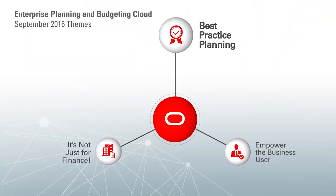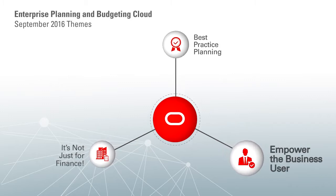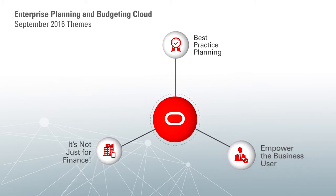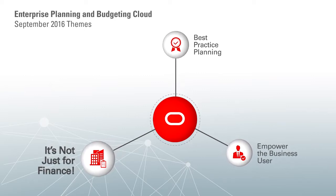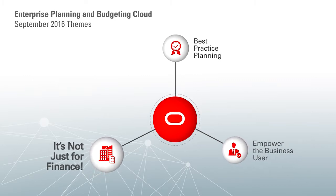First, we focus on the value of best practice planning and how it helps you get up and running quickly. Next, we'll cover how the new features empower business users to take more ownership in the planning process. And finally, we'll discuss how the Enterprise Planning Cloud benefits operational planners like sales departments, marketing teams, IT, HR. It's not a solution just limited to corporate finance.